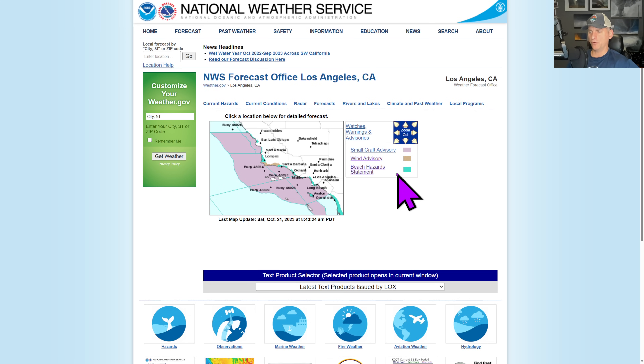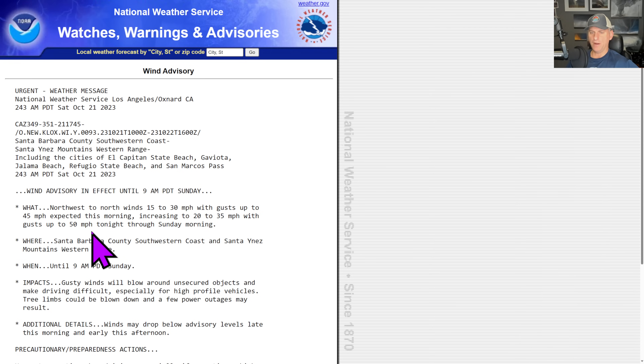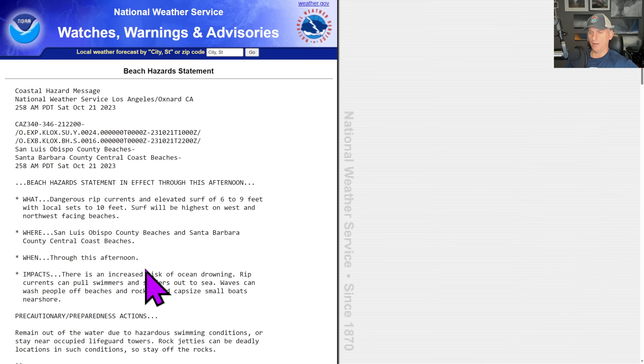Looking down towards Los Angeles, we have a wind advisory and beach hazard statements for some wave action. This wind advisory goes to 50 miles per hour through Sunday morning — Santa Barbara, Southwest Coast, Santa Ynez Mountains, Western Range, all the way through 9 a.m. Sunday. Gusts to 50 miles per hour possible, and also dangerous rip currents.